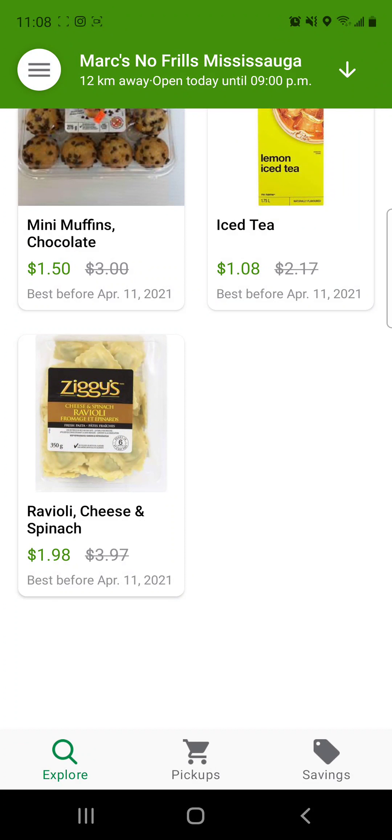One thing to note is that if you're purchasing anything, you need to pick it up. The last day for pickup is the best before date, because legally this No Frills, for example — if I bought the ravioli — they could not legally sell me the ravioli on April 12th because it's expired. So Flash Food would refund me my money the next day if I contacted them and said I couldn't pick up the food, and No Frills wouldn't sell it to me. They would refund me the $1.98, but just so you know, you have to pick it up at least on the best before date.